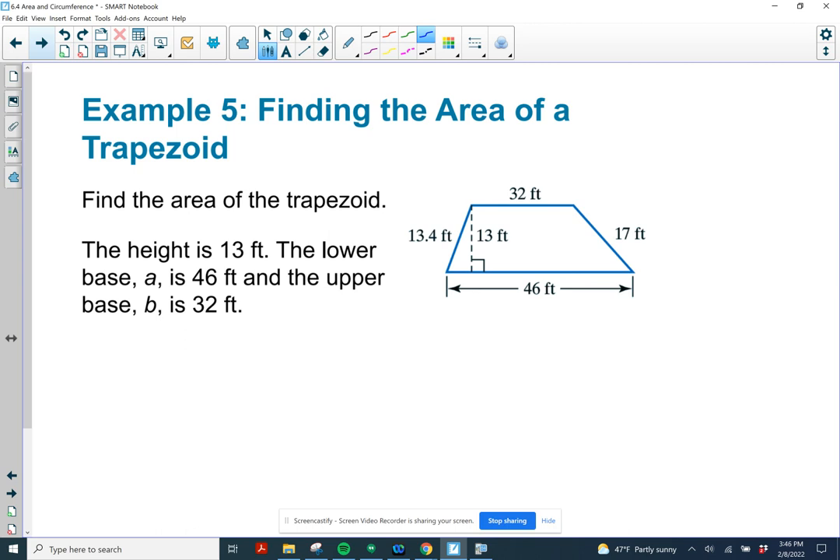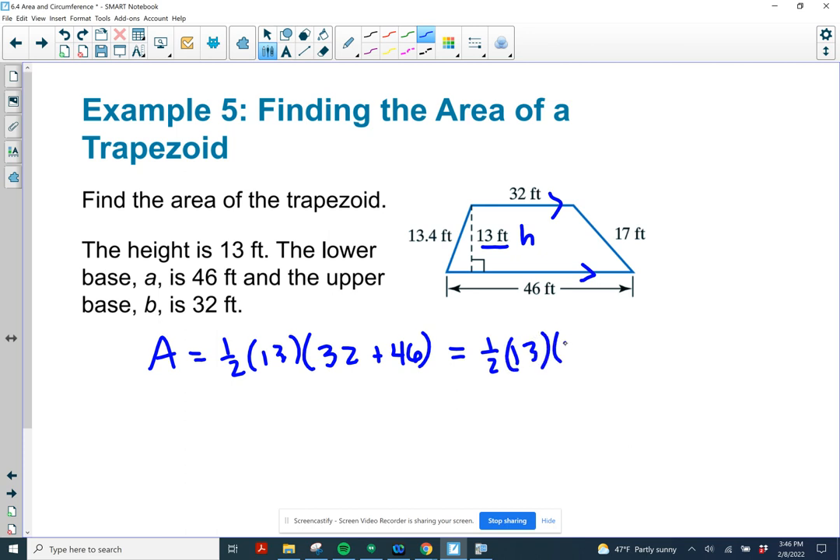Example 5: find the area of a trapezoid. The two parallel sides are 32 and 46 — those are the bases. The height is 13. We don't need the 13.4 and the 17; we just need the 32, 46, and 13. Area equals one-half times 13 times (32 plus 46), which is one-half times 13 times 78. That gives us 507 square feet.